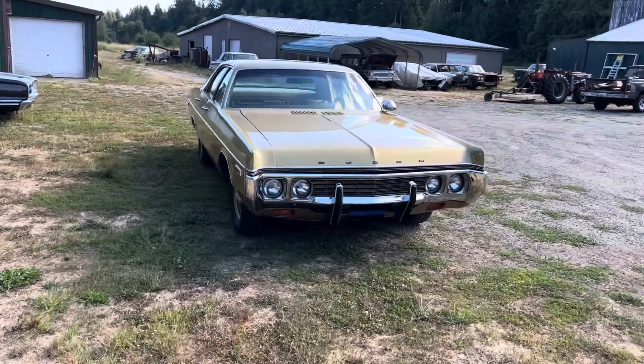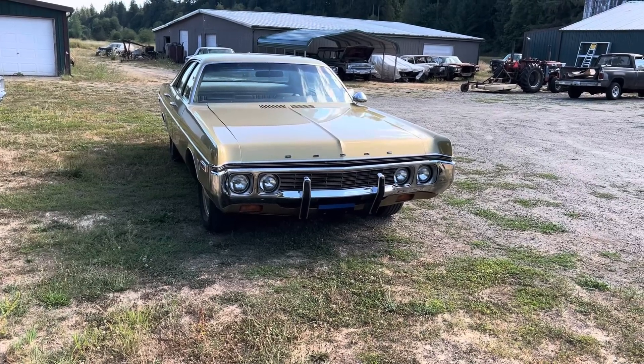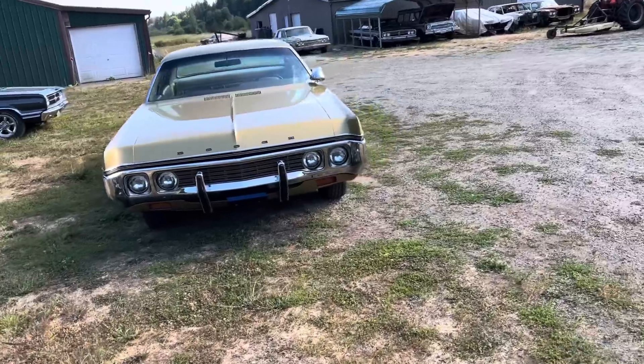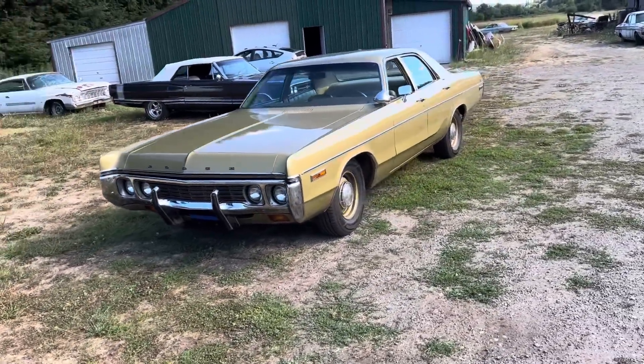Hi, this is Tom from Rocket Restorations and today we're going to do a tour of one of my favorite cars. It is my personal 1972 Dodge Polara, ex-Washington State Patrol car.